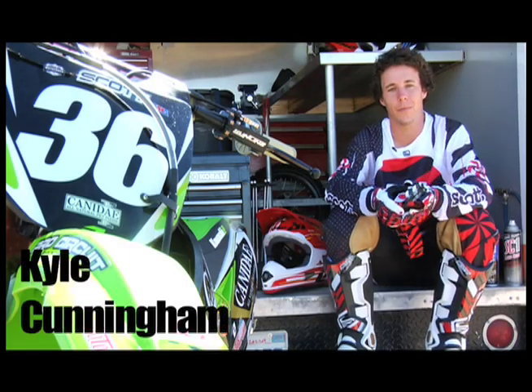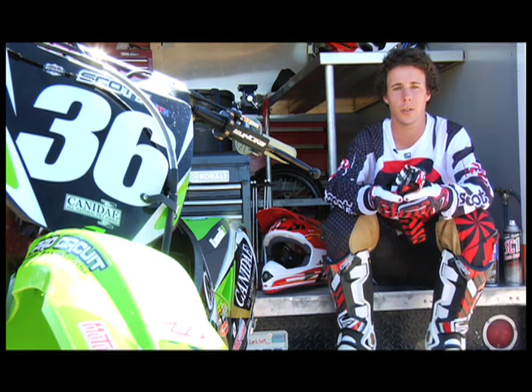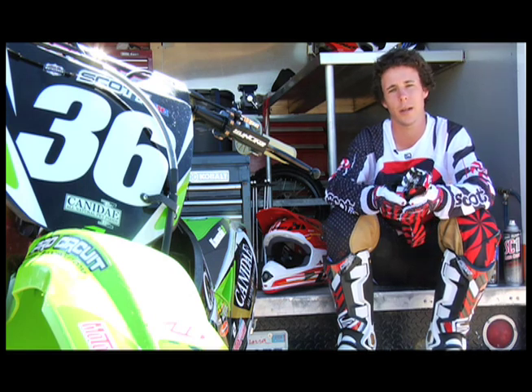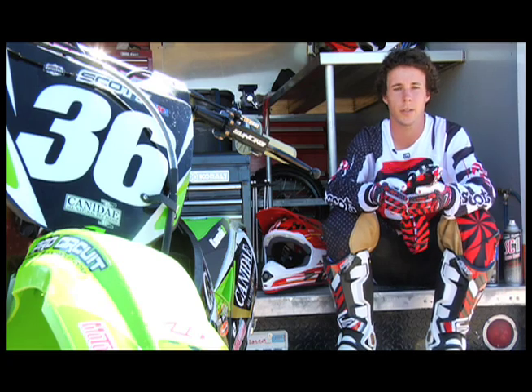I'm Kyle Cunningham. I ride for canadaymotorsport.com Kawasaki. We're out at the Scott photo shoot with the new 2010 gear. I've been wearing the gear about a year and it's great. New stuff's looking awesome.